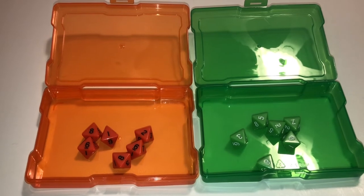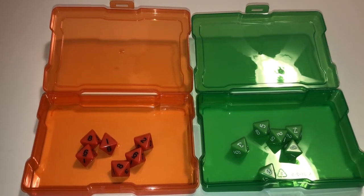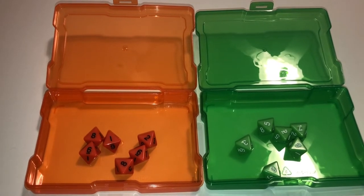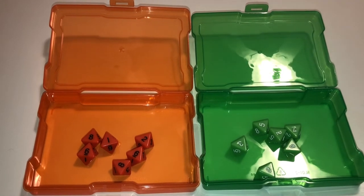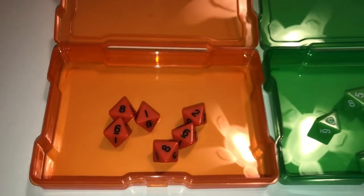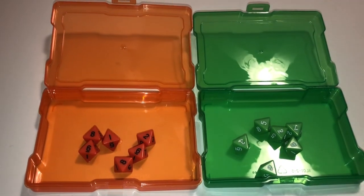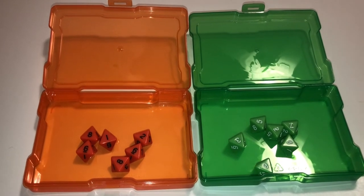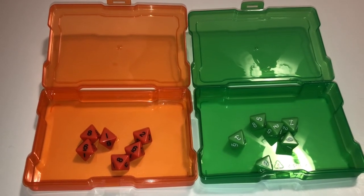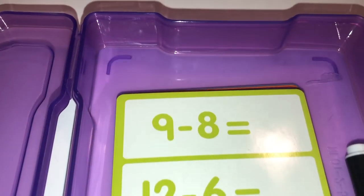Recently at Target's dollar spot I got a set of dice in all different colors, and I thought it would be great to separate the dice by table color. I have basic colors — red, yellow, blue, green, orange, and purple — and the photo case is a perfect way to store colored dice. So I have the orange dice in the orange case, the green in the green case, and so on. If you want to color code things, this is perfect — you'll know exactly what you need just by the color of the case.